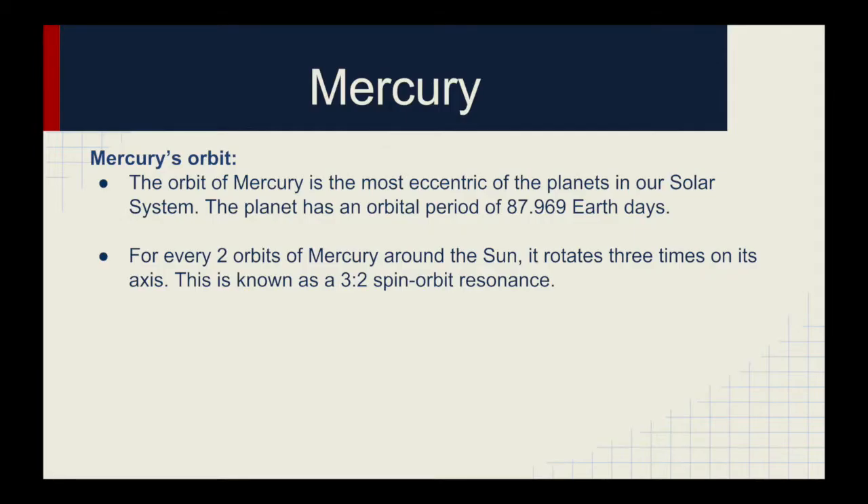The orbit of Mercury is the most eccentric of the planets in our solar system. The planet has an orbital period of 87,969 Earth days. For every two orbits of Mercury around the sun, it rotates three times on its axis. This is known as a 3 to 2 spin orbit resonance.